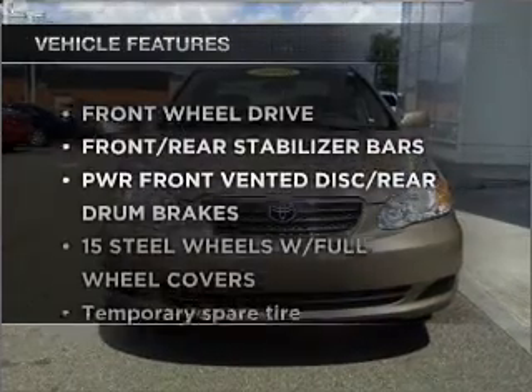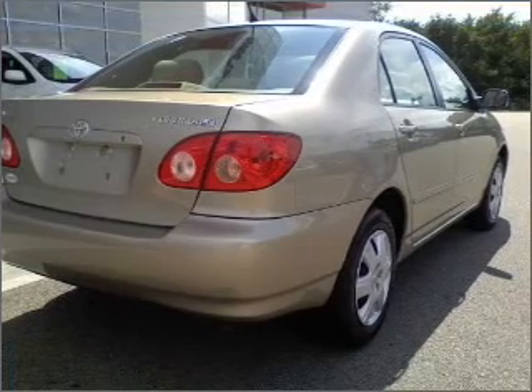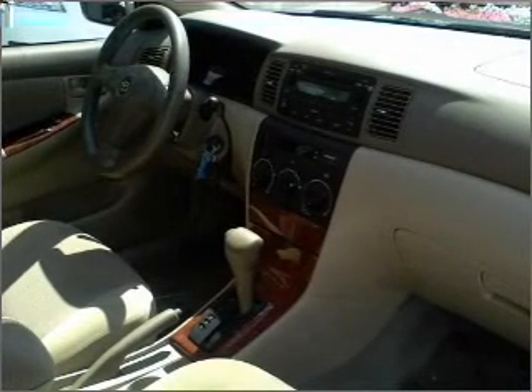Plus enjoy these notable features that are included in this ride: air conditioning, power door locks, power windows, power steering, cruise control, an alarm system, an AM FM stereo with a CD player, and an adjustable tilt steering wheel.